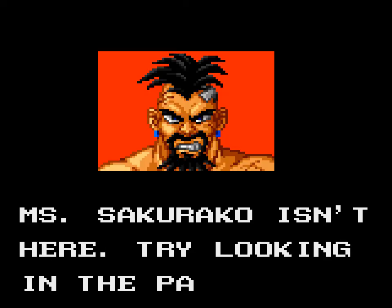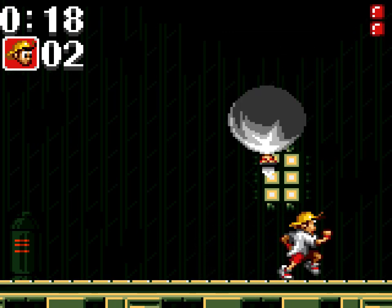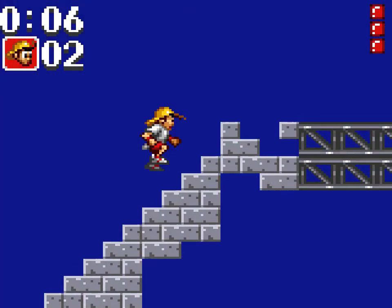Admittedly, FILLER's translation is hardly necessary given the tiny amount of text, but as usual, translations like this can shine a light on an otherwise forgotten game. Is this one worth playing then? Well, if you enjoyed Sonic on the Master System and Game Gear, you might well enjoy this too.